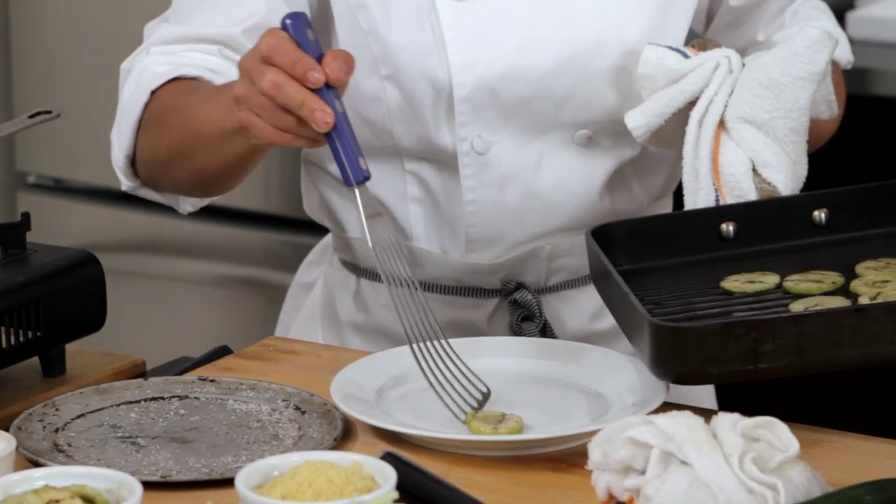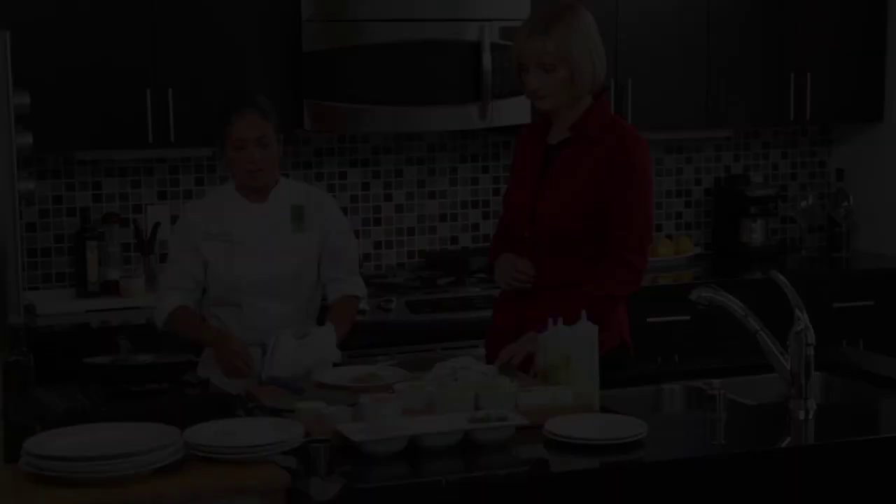You've cut the cucumbers into slices now — not the julienne, but just across. I'm going to take the cucumbers that have been grilled and set them here to reserve for plating.